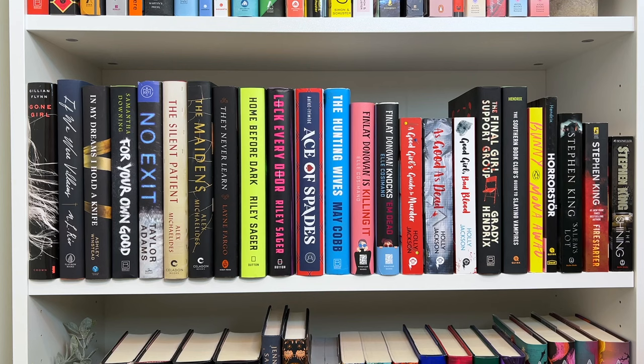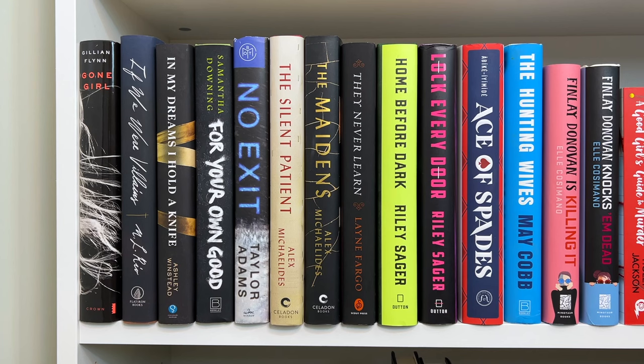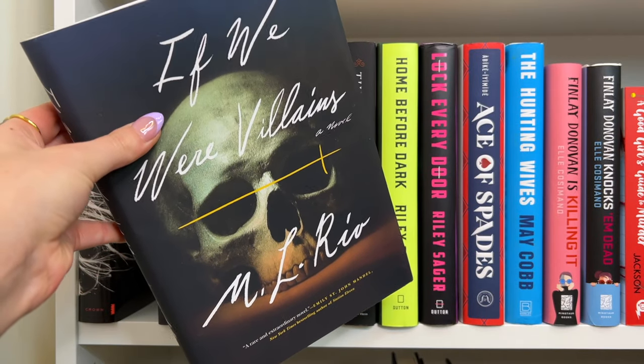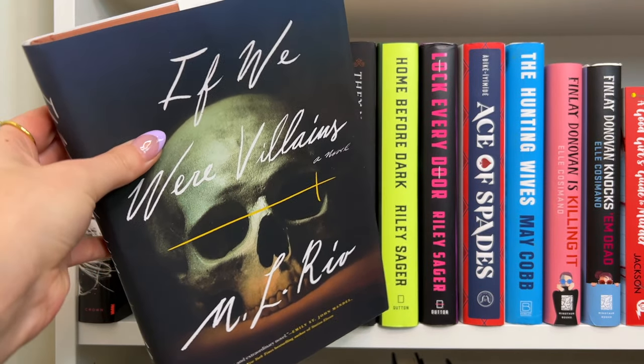The next shelf down is a little more organized — we have thrillers and some horror. The first book is Gone Girl by Gillian Flynn — literally my favorite thriller of all time. I think this book has one of the best plot twists in literary history. If We Were Villains by M.L. Rio — I haven't read this book, but I see a lot of people compare it to The Secret History, so I'm assuming it's a dark academia thriller. I absolutely love the cover — really creepy and beautiful.